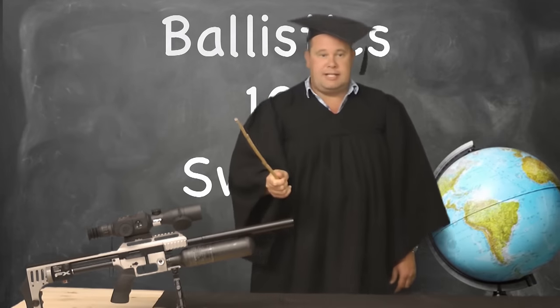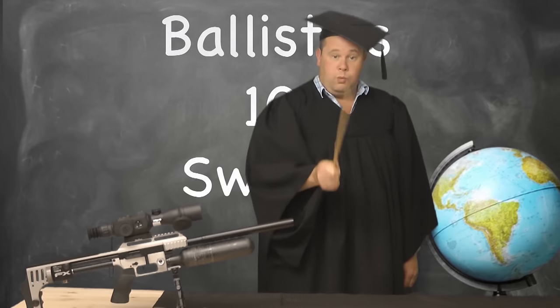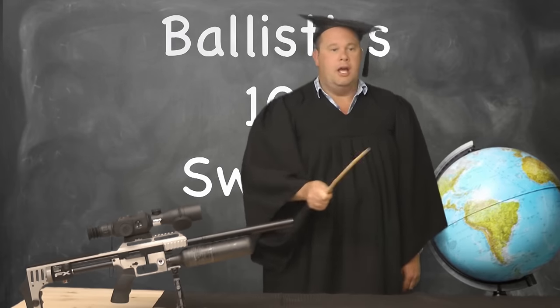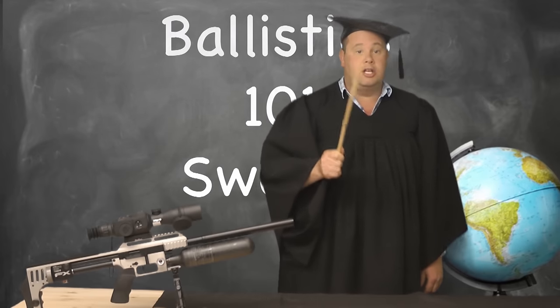Great! Class, pay attention. This is Ballistics 101. Class 1, subject Sweden. Who out there can give me a well-known fact to do with Sweden and guns?